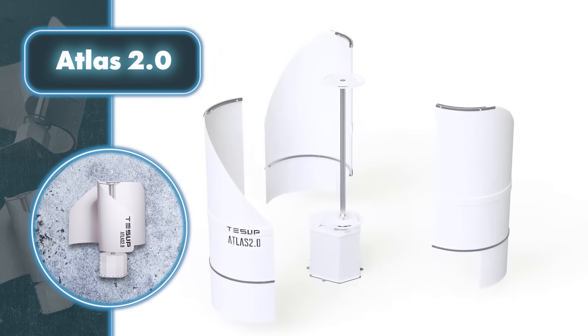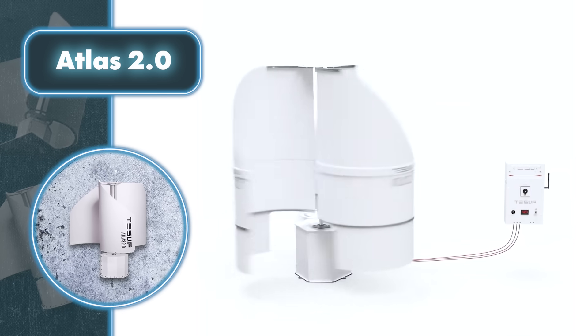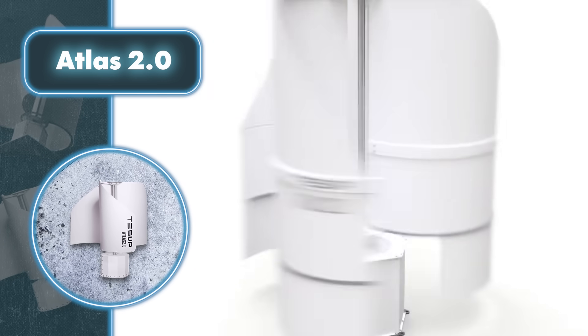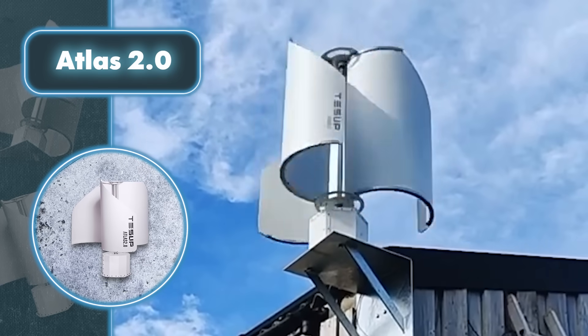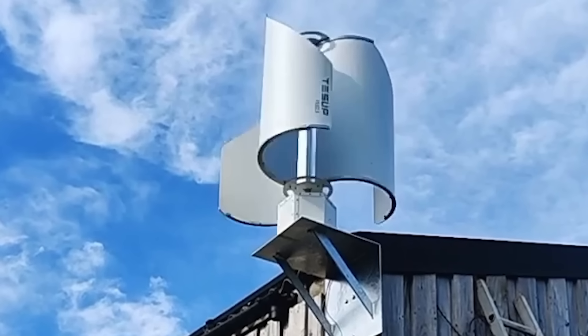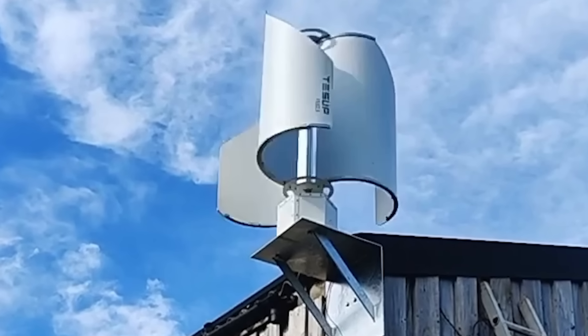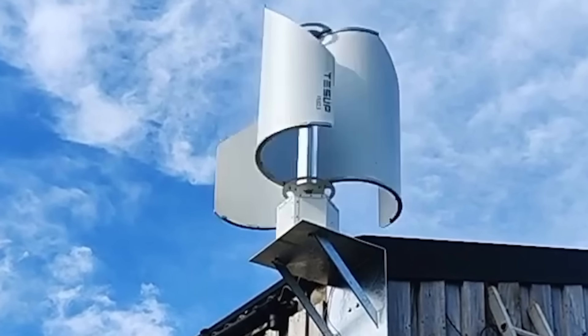Its unique structure allows the turbine to function effectively in areas with wind speeds as low as seven miles per hour. It's a fantastic choice for generating free energy both at home and on the go, thanks to its easy assembly and disassembly. However, it's not flawless — if the wind picks up to 112 to 130 miles per hour, it's smart to shut the blades to prevent any mishaps. After all, these turbines aren't designed for daredevils looking to harvest energy during a hurricane.